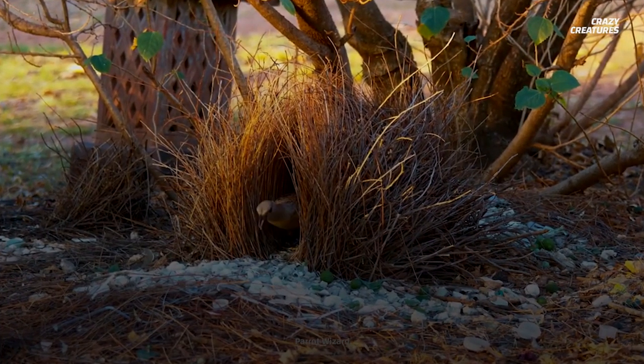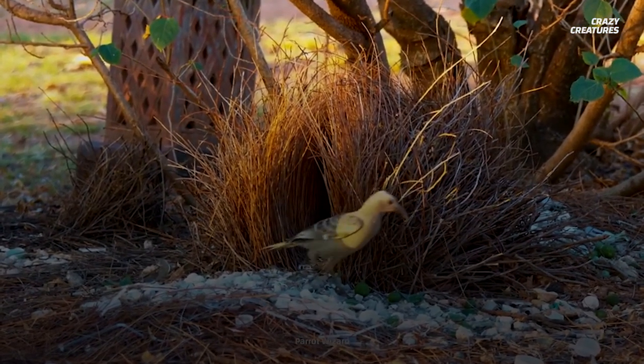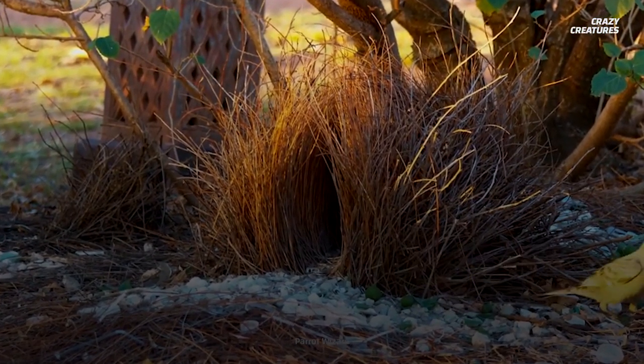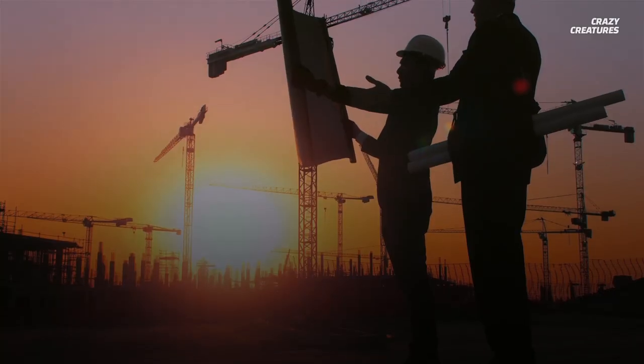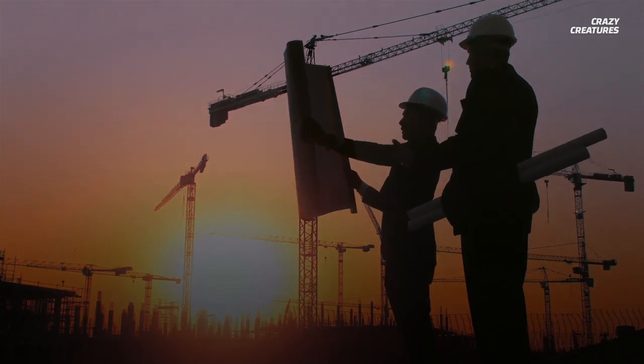The pufferfish isn't the only artist in the animal kingdom. Other species, such as the bowerbird, are known to create extravagant displays to attract mates. But what sets the pufferfish apart is that on top of being expressive artists, they're also engineers.